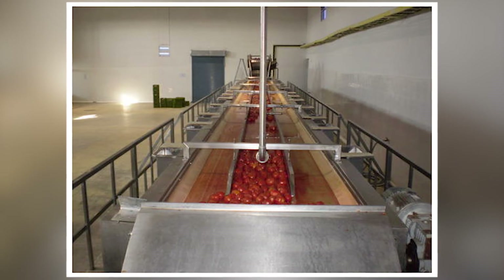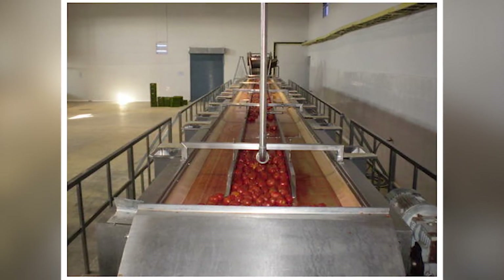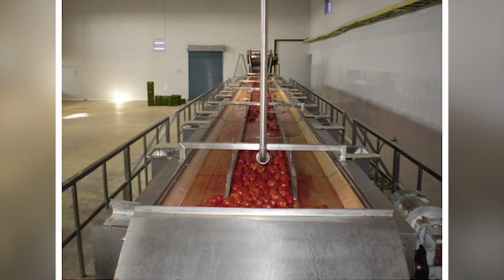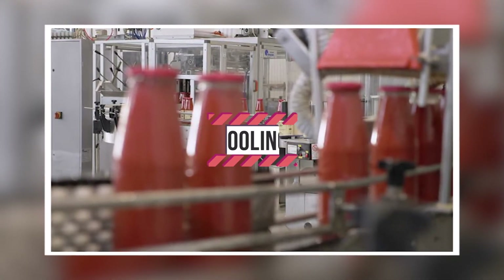Removing excess air: the ketchup will now go through a process called deaeration — the process of removing air to prevent bacteria buildup and discoloration. Excess air might also cause air pockets and impede the closure process.